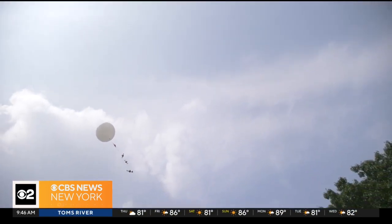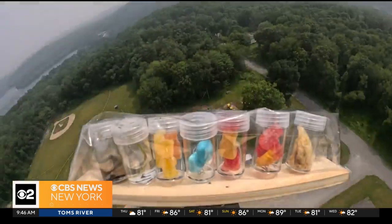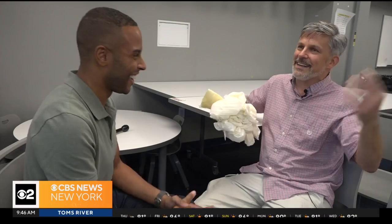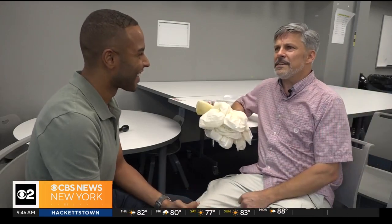It did land in someone's backyard in Danbury, Connecticut. I walked up to his house, knocked on the door and told him who I was and what we were doing. And I mentioned that my balloon landed and he's like, I thought I heard something out there.